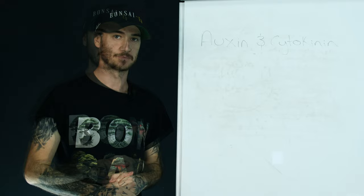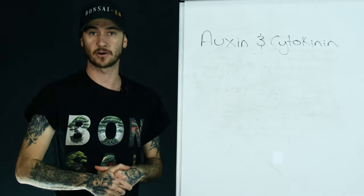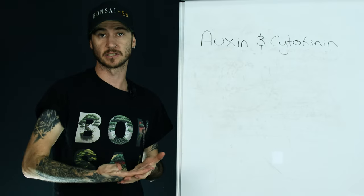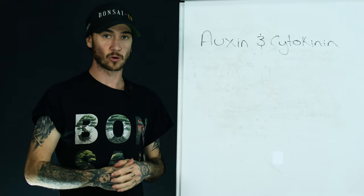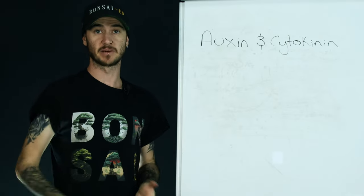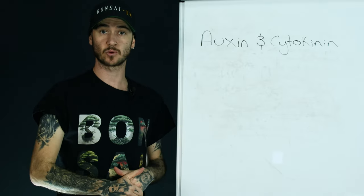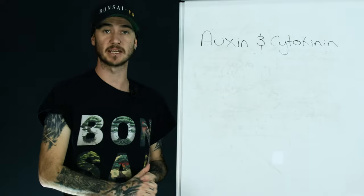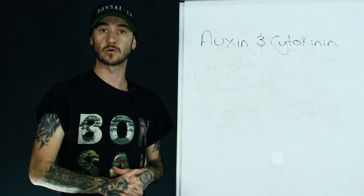So let's get into it. What we're going to be talking about today is auxin and cytokinin. These are one of the many hormones that trees have, but auxin and cytokinin are the two most important ones to us here in bonsai. These are the ones we can manipulate to get the growth that we want and to achieve the goals that we're going after.